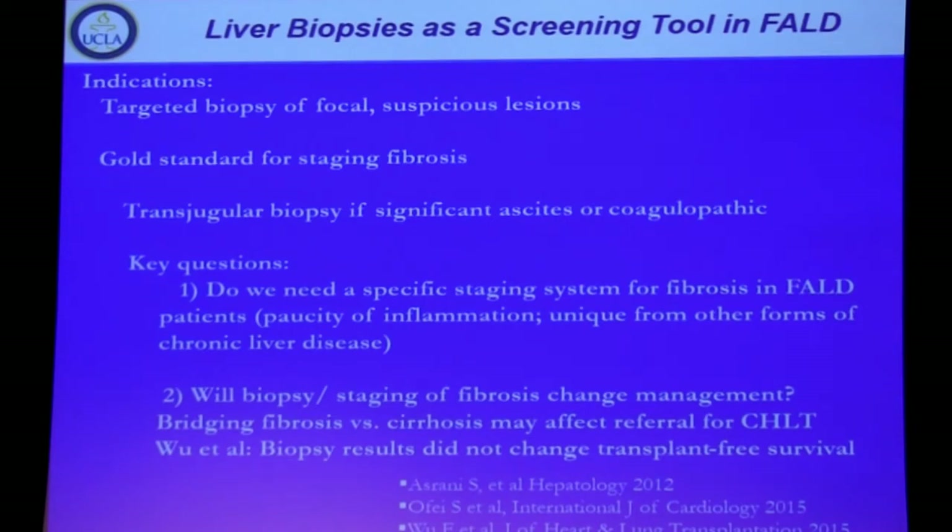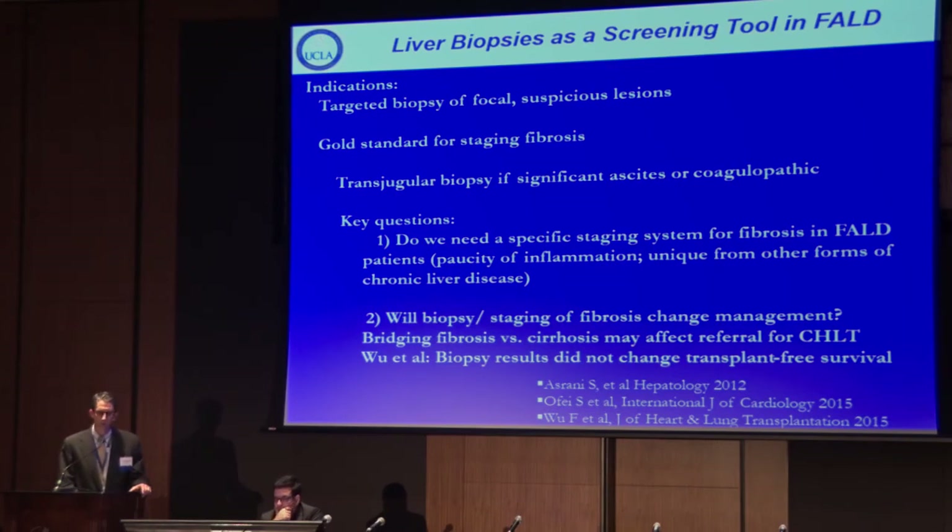Biopsy can be used to target focal lesions and is performed jointly in the cath lab under the same anesthesia when possible. If a patient has ascites or coagulopathy, biopsy may need to be done by interventional radiology. Biopsy remains our gold standard for staging fibrosis, which is a critical point in the long-term management of these patients — whether that means changes in cardiac care or movement toward transplantation.